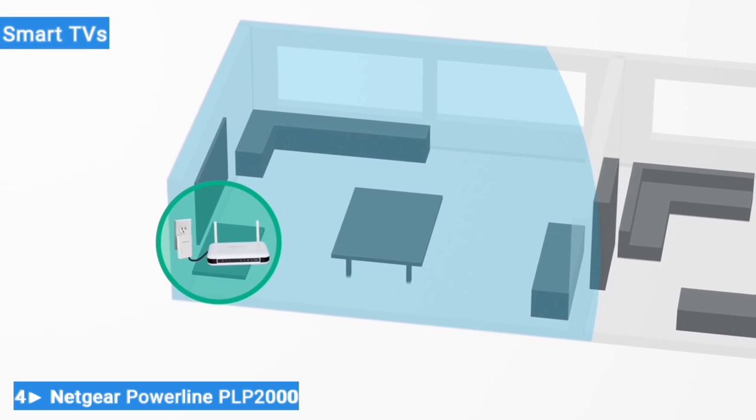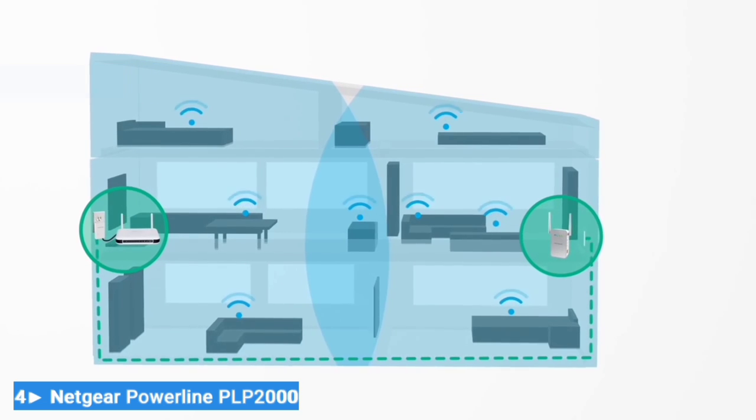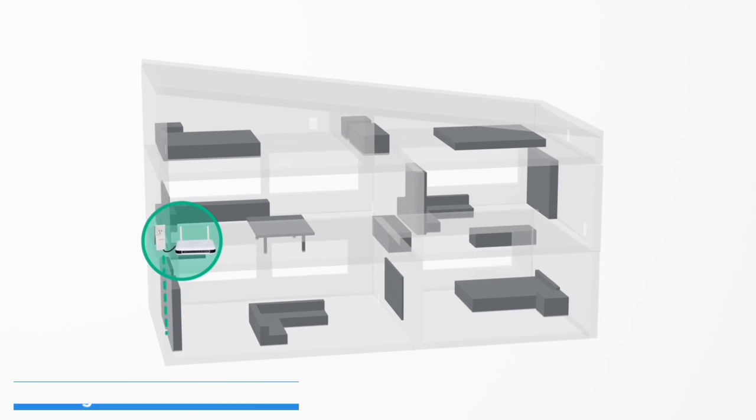Fortunately, most smart TVs, game consoles, and computers have an Ethernet port. However, you may not be able to connect your smart devices or newer generation MacBooks.